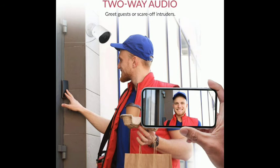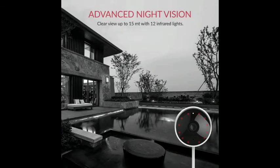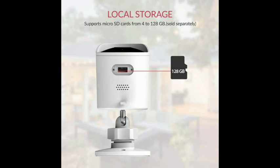Motion Detection with Push Notifications. Receive real-time notifications whenever motion is detected. Yee Technology's safety hallmark is advanced algorithms that can accurately identify and record movement. It will then automatically send a notification straight to your smartphone to help you monitor what you care about the most.